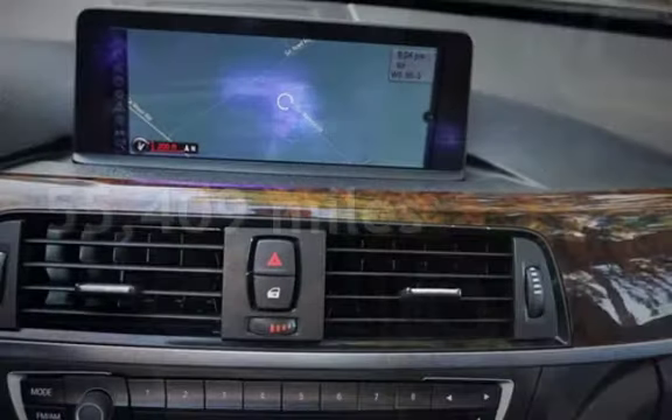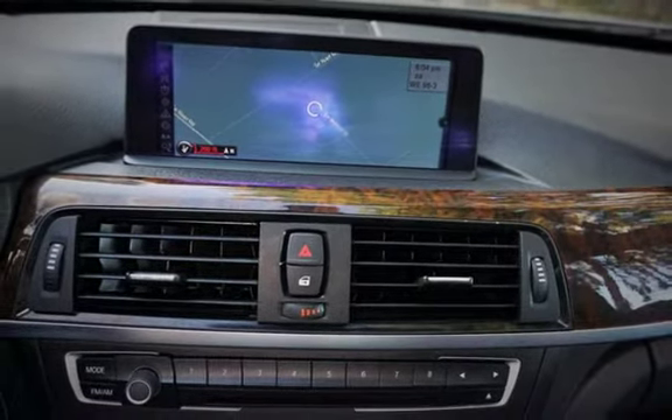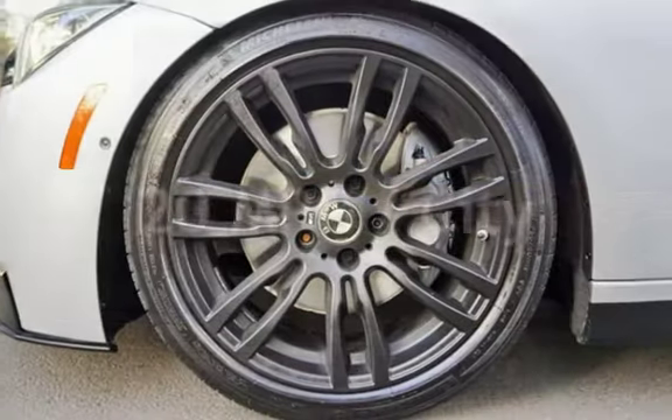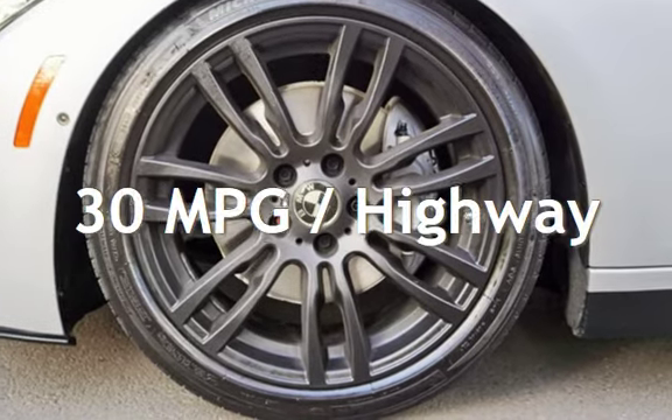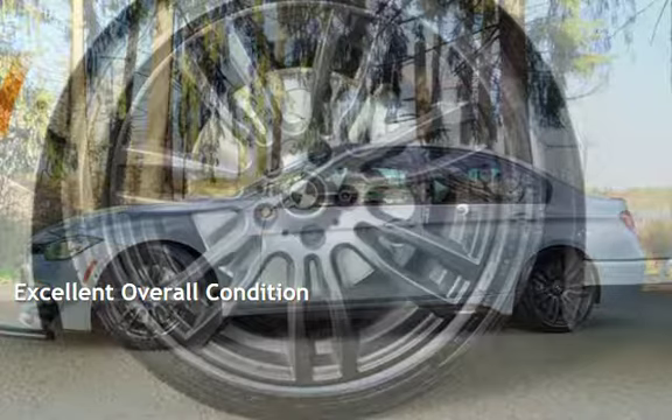This BMW has less than 56,000 miles on the odometer. Estimated fuel economy for this vehicle is 20 miles per gallon in the city, and 30 miles per gallon on the highway. This vehicle is in excellent overall condition.